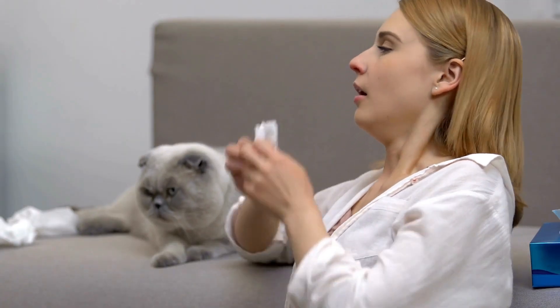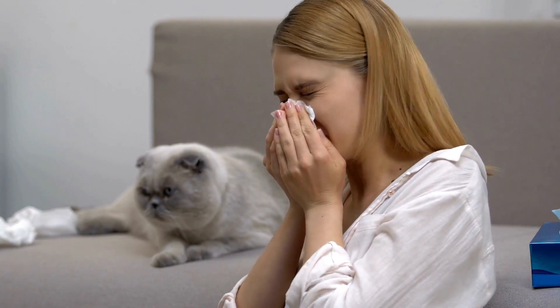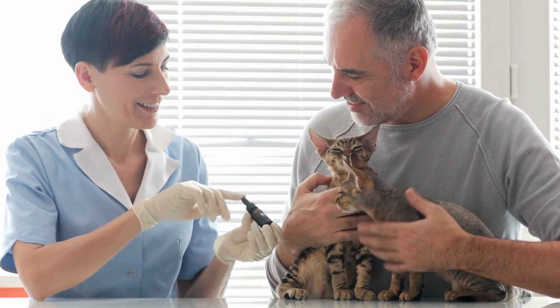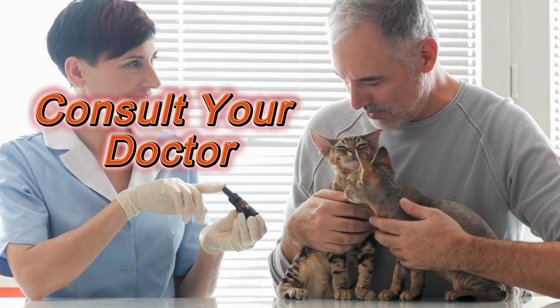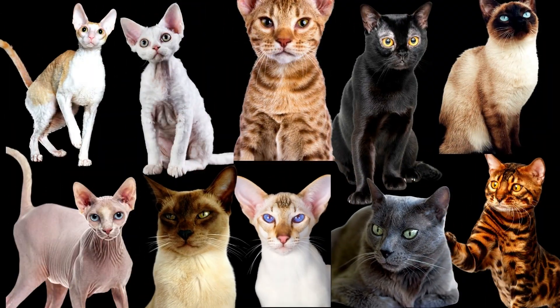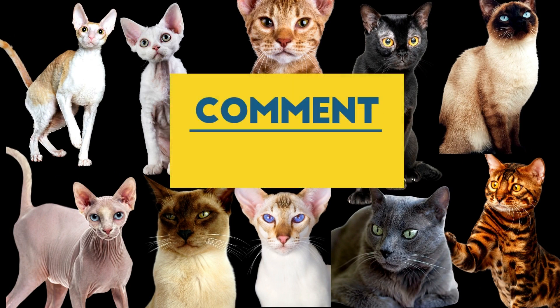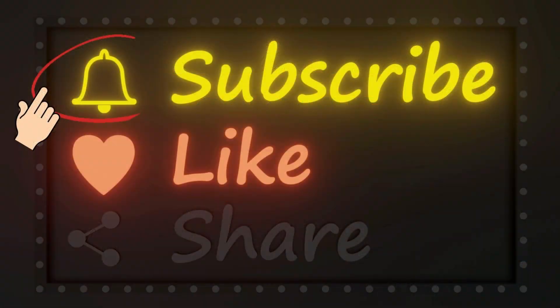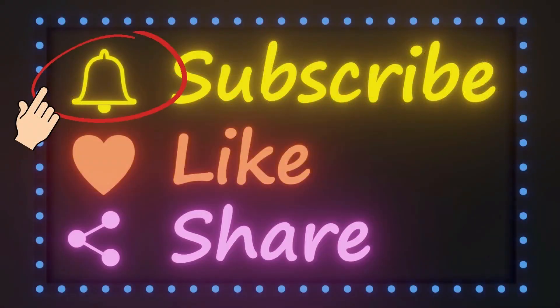Therefore, if you have a history of mild cat allergies, you should consider one of the breeds on our list. Remember to always consult your doctor before getting one. Which breed on the list is your favorite? Let us know in the comment section below. If you enjoyed the video, please subscribe, like, and share.